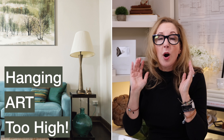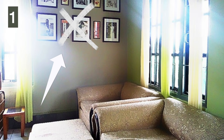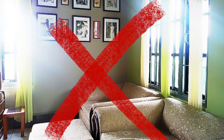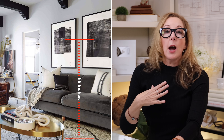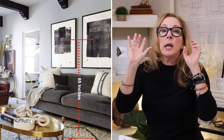This next mistake is almost as ubiquitous as the rugs, and it is hanging art too high. We just talked about four or five mistakes — pop quiz, this room represents all of them. The art is too high, the furniture is over-scaled, it's jammed up against the wall, it's in front of the window, and there's no visible light source. There's a lot going wrong here, but let's focus on the art. Most artwork should hang at center line somewhere between 60 to 65 inches above the floor — that will accommodate most artwork in most situations.